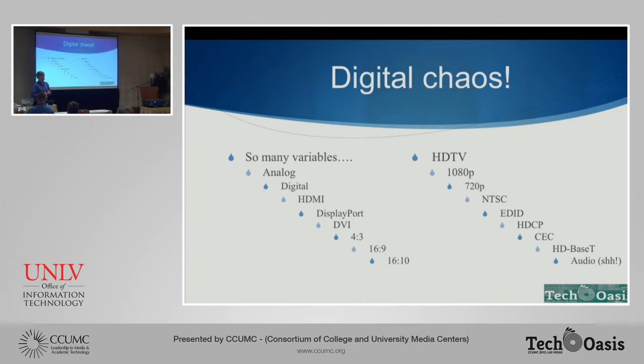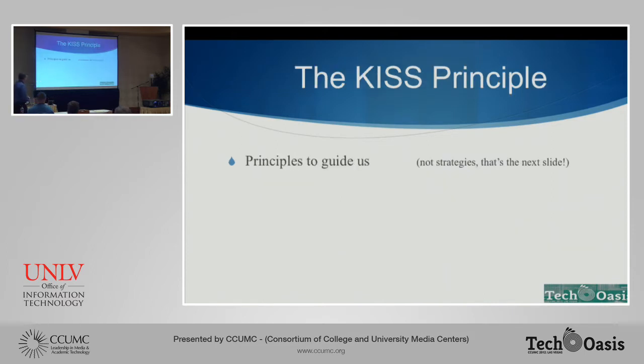Then came along digital. How many of you in your shops have some regular mantra like, "Boy, I wish we were back in the analog days"? This comes up because now we have to deal with all of this new stuff — not only analog versus digital, whether our users have analog or digital devices, but we've got different kinds of formats and protocols and aspect ratios and resolutions and copy protection. New things coming along all the time. This digital stuff is making our lives, and our podiums, awfully complicated. We have to think about how do we maintain as simple an environment for the users and for our technicians as we can.